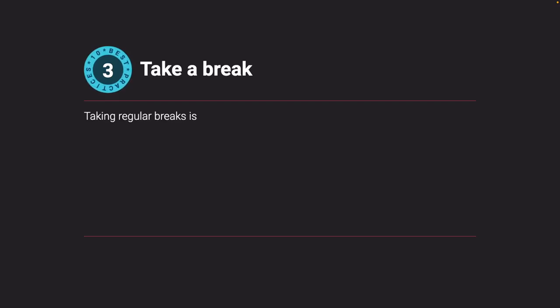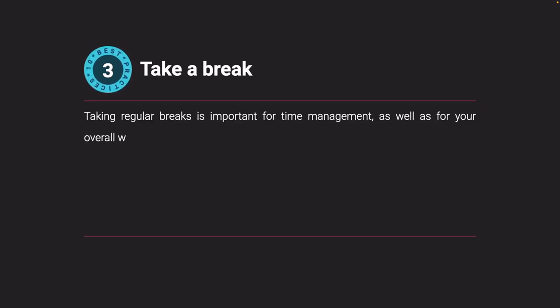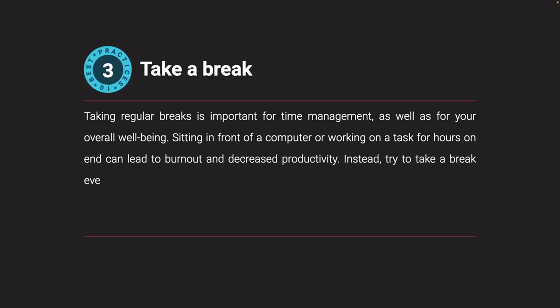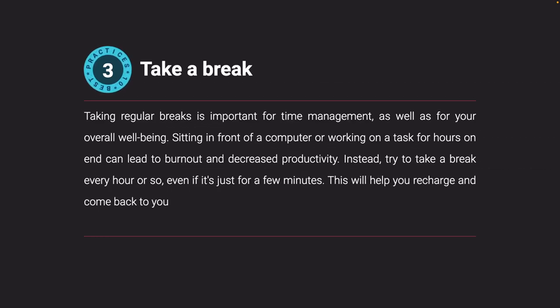Take a break. Taking regular breaks is important for time management as well as for your overall well-being. Sitting in front of a computer or working on a task for hours on end can lead to burnout and decreased productivity. Instead, try to take a break every hour or so, even if it's just for a few minutes. This will help you recharge and come back to your tasks with renewed focus.